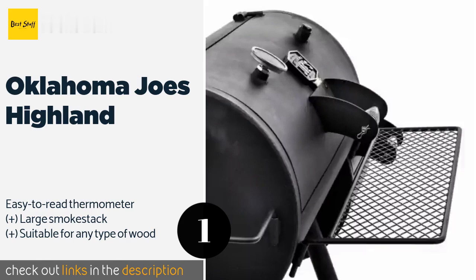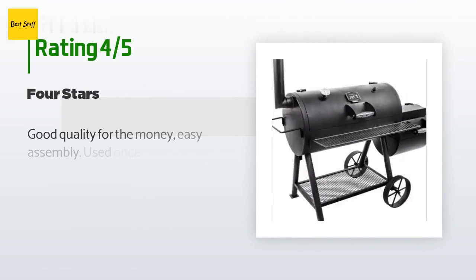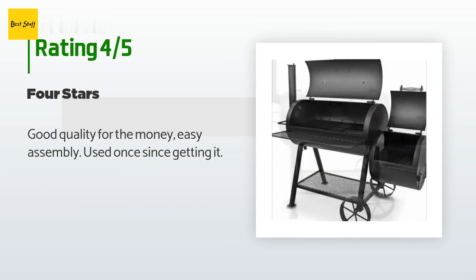This product is available on Amazon for $619. Check out the link in the YouTube description below. This product has an average 3.6 stars from more than 60 customer reviews. A customer said: good quality for the money, easy assembly.